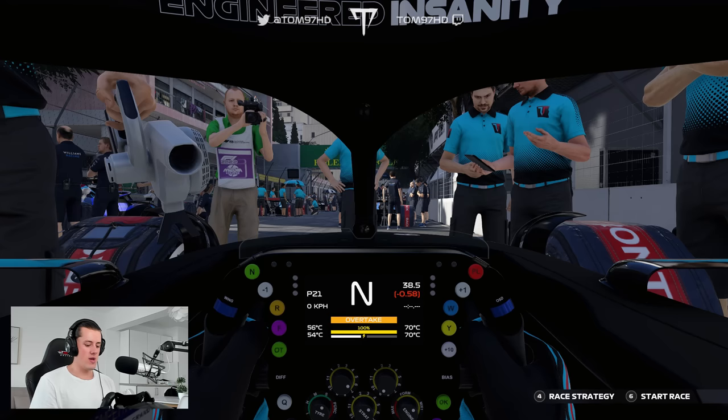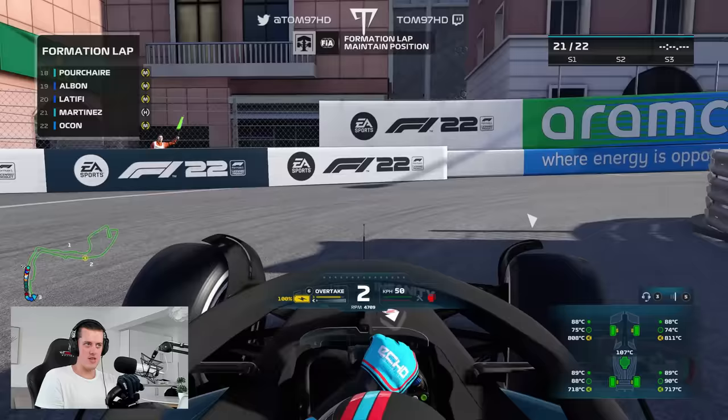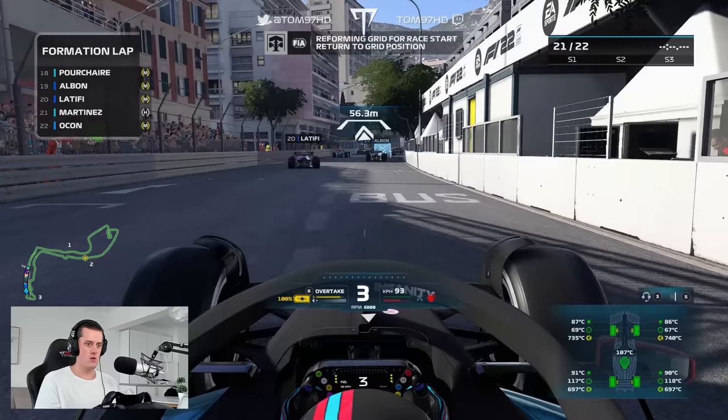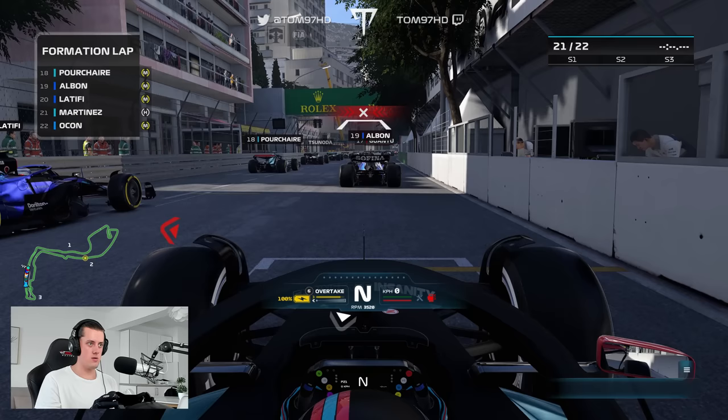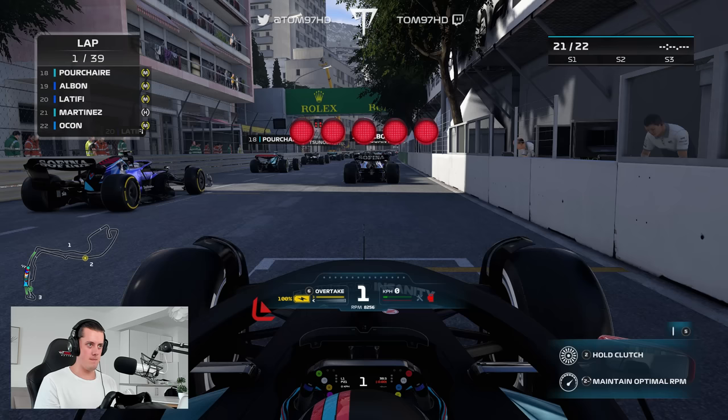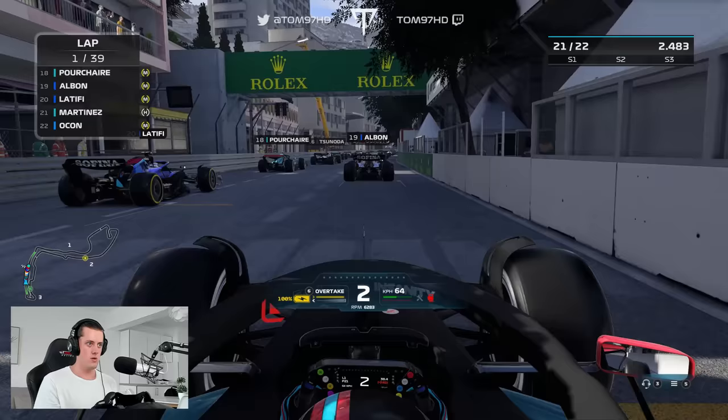Trying to get as much rear tire temperature as possible on the formation lap — pushing the tires into the 90s, which is really going to help us. Okay, let's line her up. I slowed out too soon there — not ideal — but we've got a decent tire temp so let's get into it. Okay, decent start on the hard tire. We'll take that.